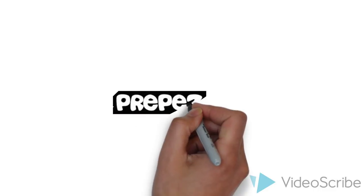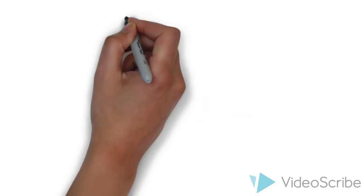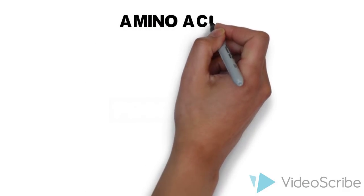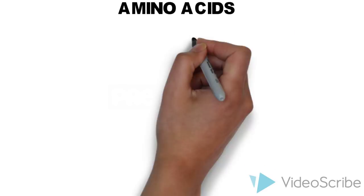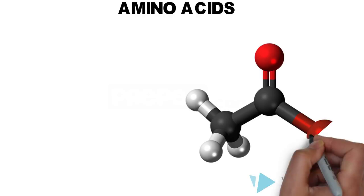Hello, welcome to another video from PrepEasy's medical channel. This mnemonic relates to biochemistry, which will help you to remember the 20 amino acids very easily. It will also help you to remember the 10 essential amino acids on your fingertips.